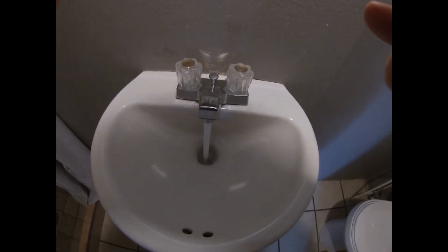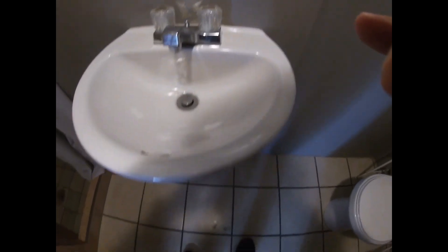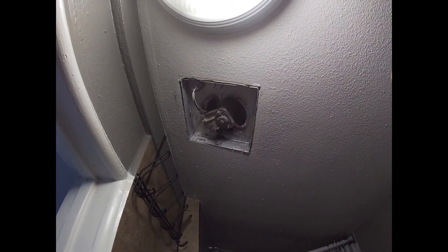There's cold running water, no hot water, and no leakage. The shower is working. There's no cover on the exhaust.